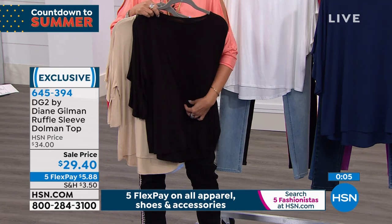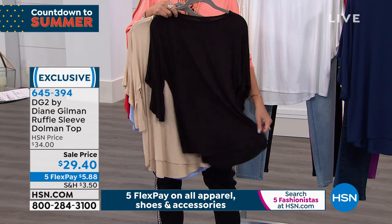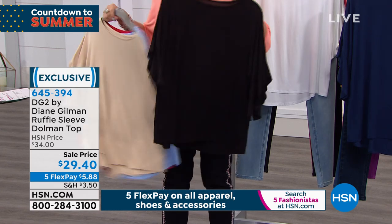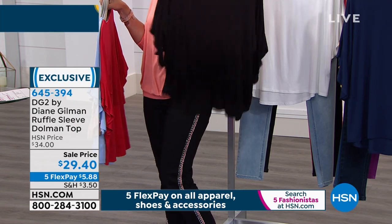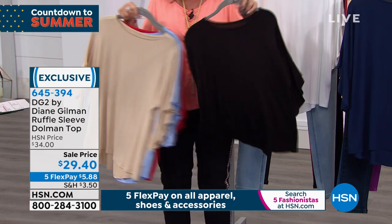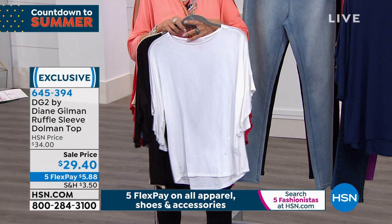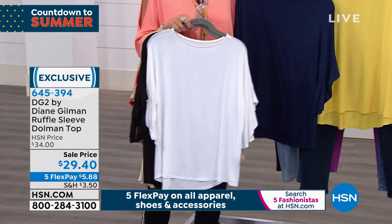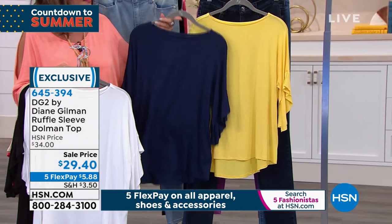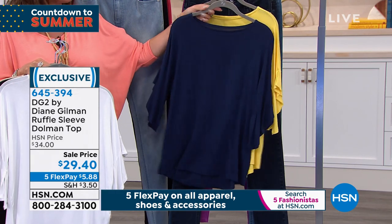I don't care if you put pearls with this — you could put pearls with this and a pair of palazzo pants. It's also available in white, a nice creamy white, navy, and if you want a shot of sunshine, we have it in bright yellow. $29.40 — a top you will totally live in.